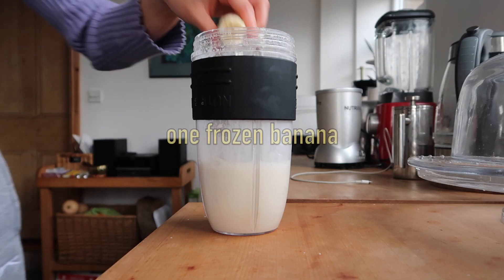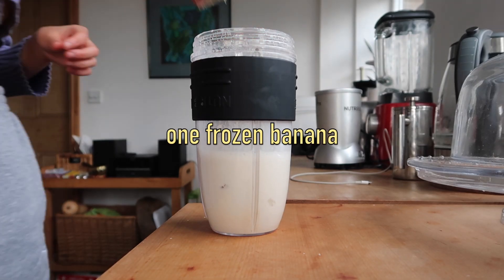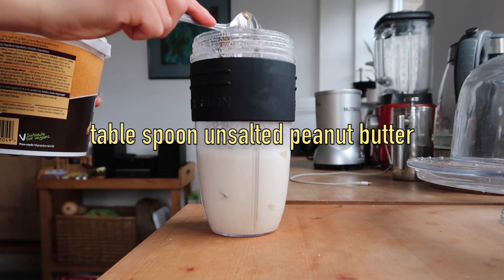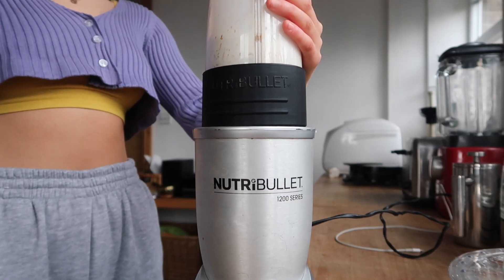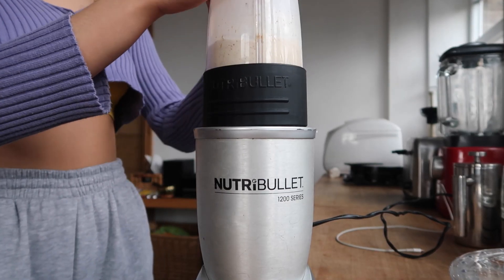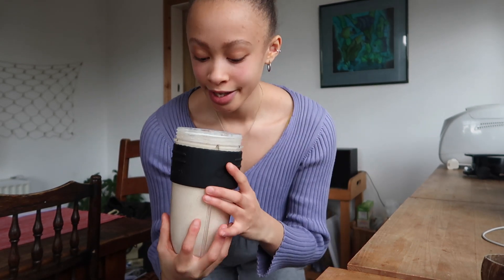I prepare the frozen bananas the night before. It's up to you how thick you want it — if you want it really thick, just add a lot more frozen banana. My banana wasn't fully frozen so it's not as thick as I usually go for, but it's more of a milkshake consistency. It's still so good though!